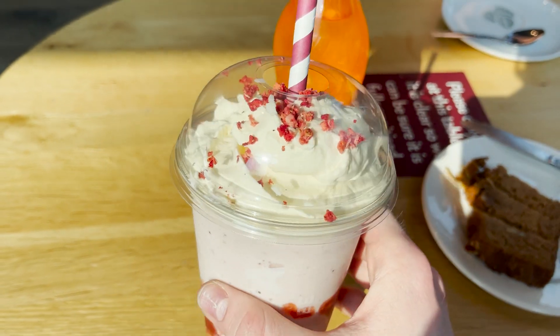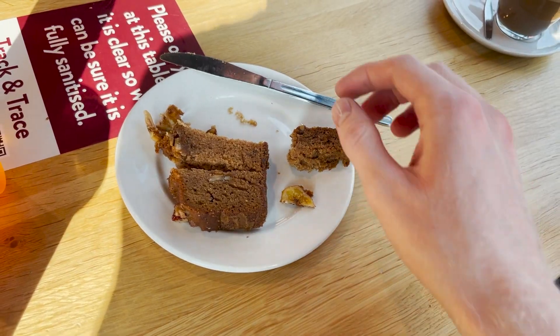Mmm, strawberry and cream. We have stopped off at the Costa in Fort William. It is about evening time and we're very tired. Mmm, banana bread.